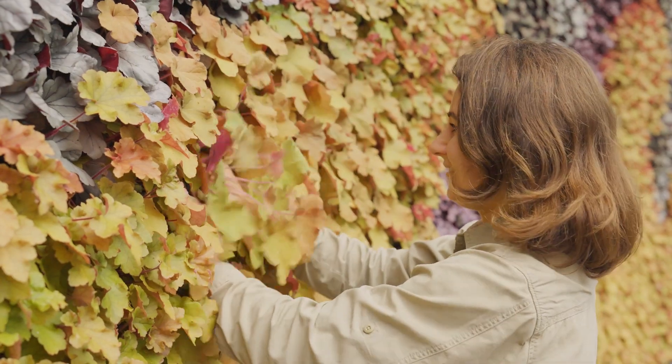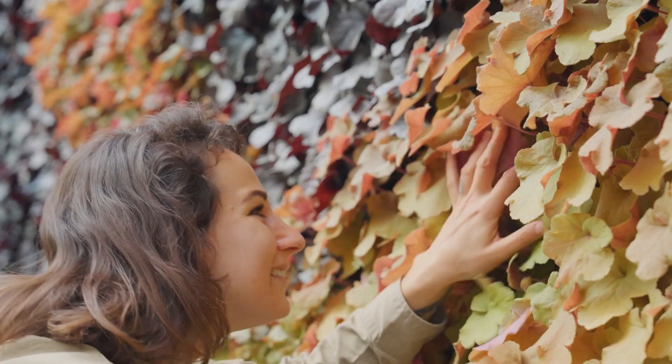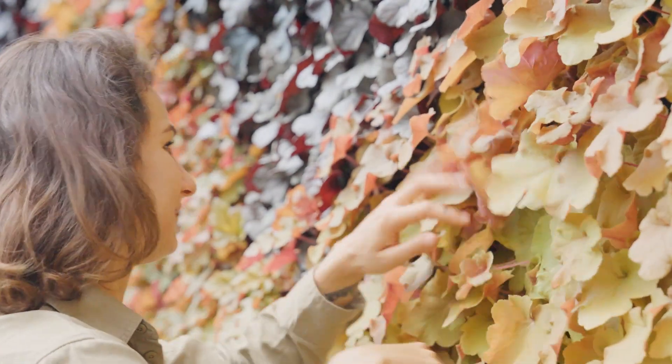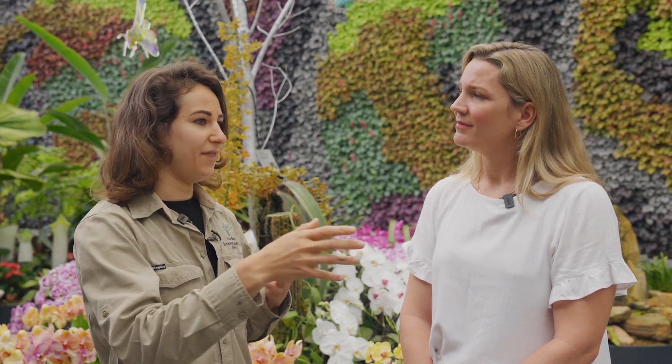This wall is only one plant, if you can believe that. It's just different varieties of the same plant — a heuchera. Heuchera is perfect for this display because it comes in so many different colours and doesn't get very big, so it doesn't shade out surrounding plants and doesn't require cutting back. It's just a foliage plant, so we're able to use the wall as sort of paint by numbers, if you will. The point of this display was to really introduce a lot of colour, and the wall design came first, then the rest of the theme developed from that.